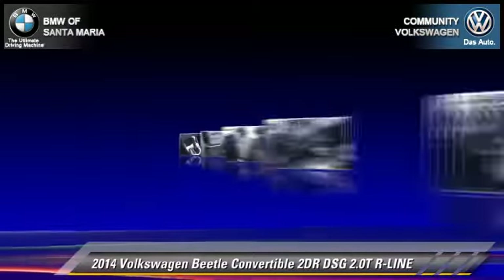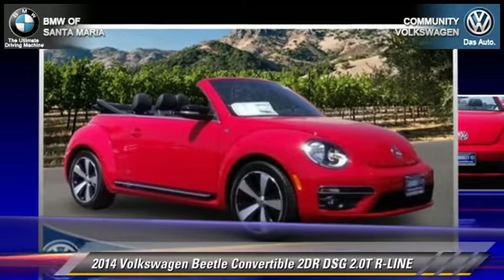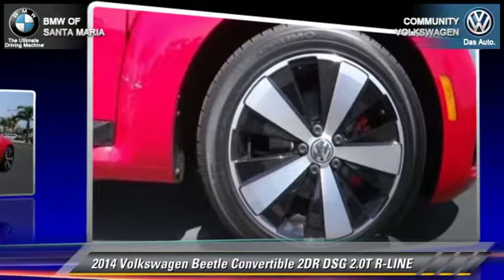Comfort and convenience features include a CD player, air conditioning, and leather seats. Give us a call to schedule your test drive today.